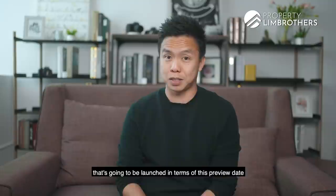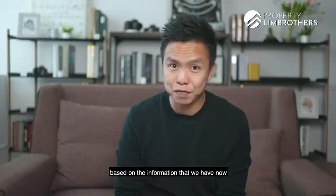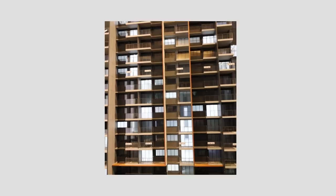Erwell Hill Residences could be one of the best low quantum property investments of 2021 in District 9. Today we are going to dive into this brand new development that's going to be launched, with a preview date towards the end of March, and you should really watch until the end. We are going to discuss and dive deep based on the information that we have now, and we hope that this episode will help you to make an informed decision.